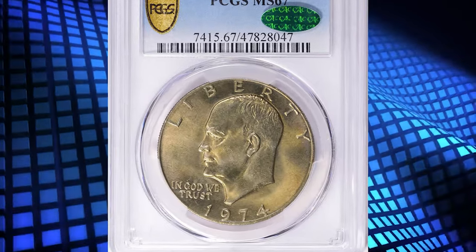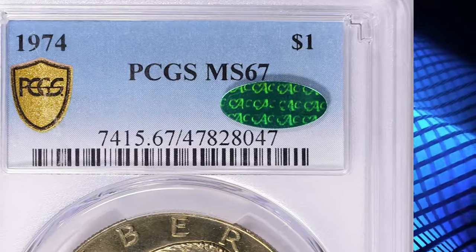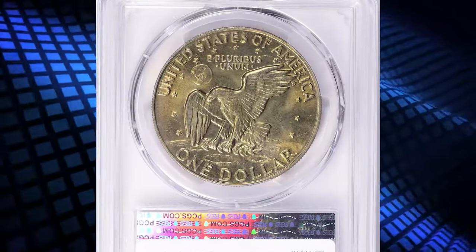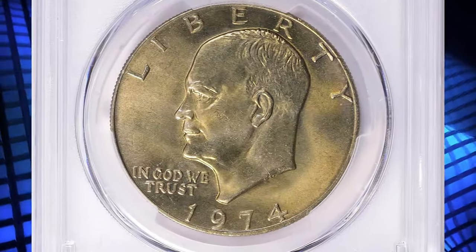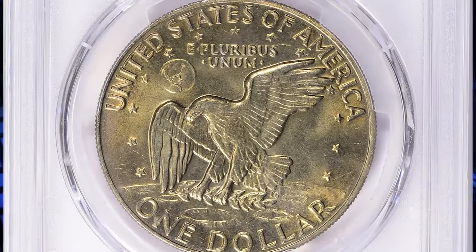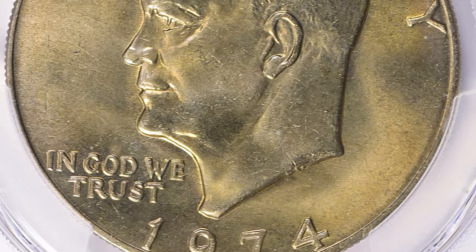Number five: here is the 1974 Eisenhower dollar in Mint State 67, with CAC approval — the green sticker on the PCGS holder. According to Hernandez, the 1974 Eisenhower dollar is very common in circulated grades, as it has one of the higher mintages in the series — the Mint struck over 27 million coins for the issue — and even in low uncirculated grades it's very common.